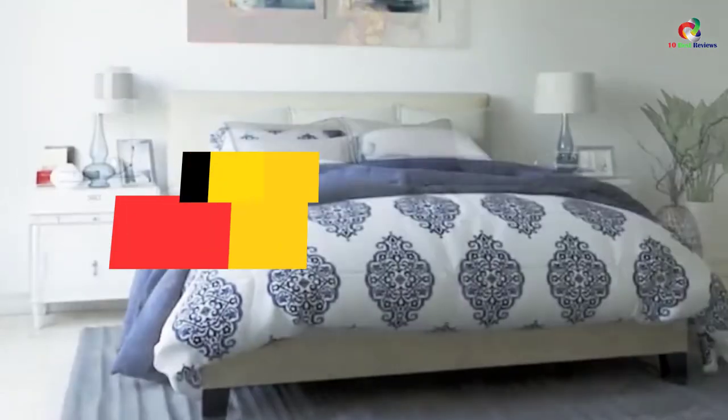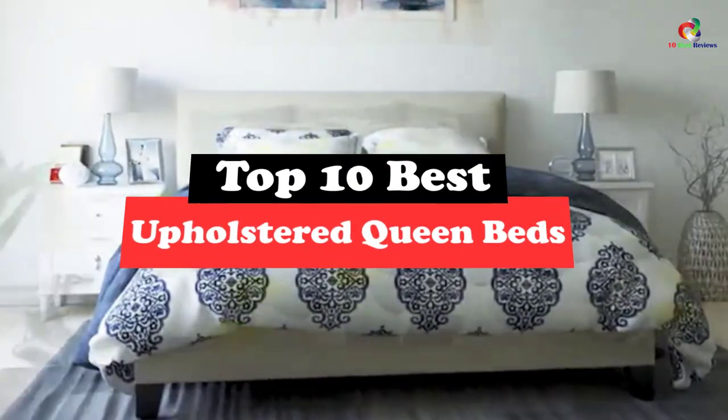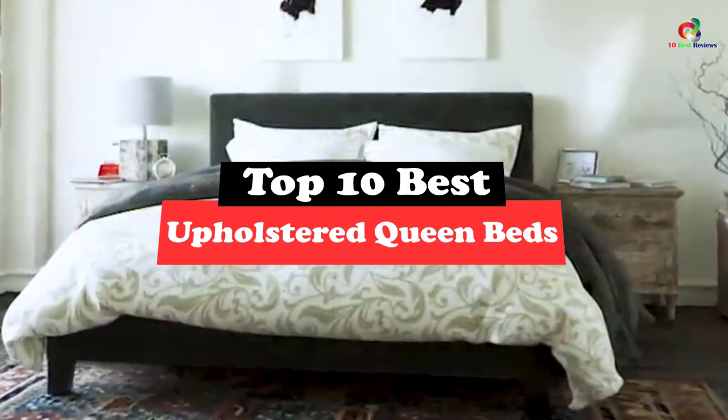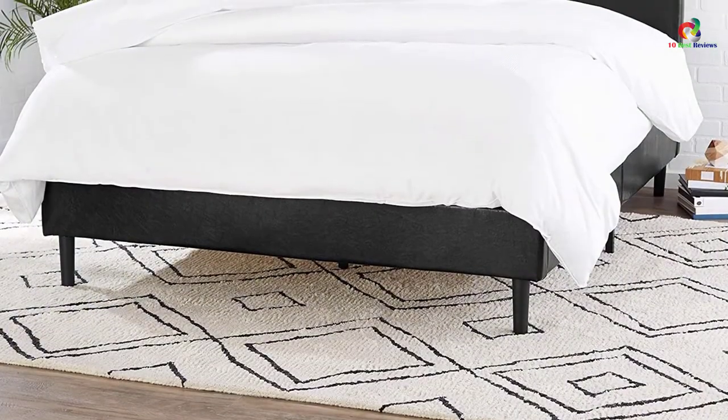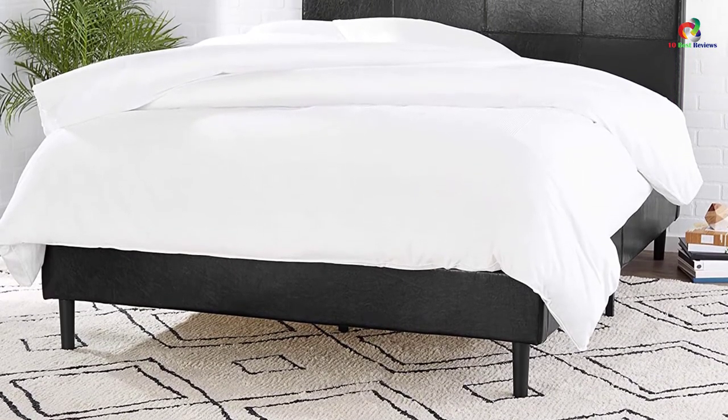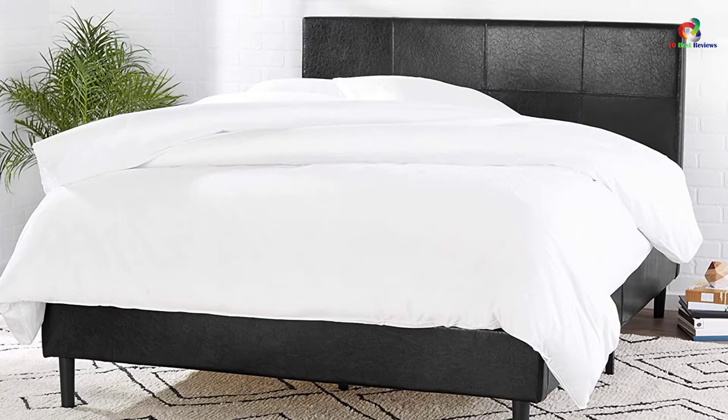What's up guys, today's video is on the top 10 best upholstered queen beds. Through extensive research and testing, I've put together a list of options that will meet the needs of different types of buyers. So whether it's price, performance, or its particular use, we've got you covered.